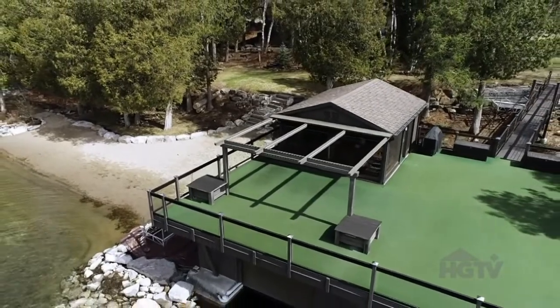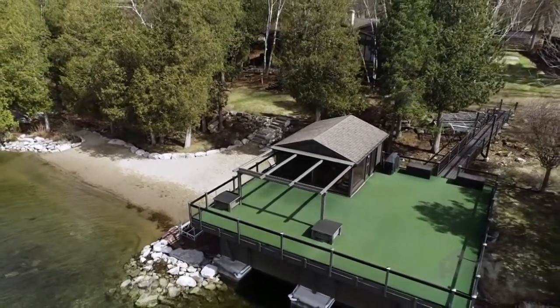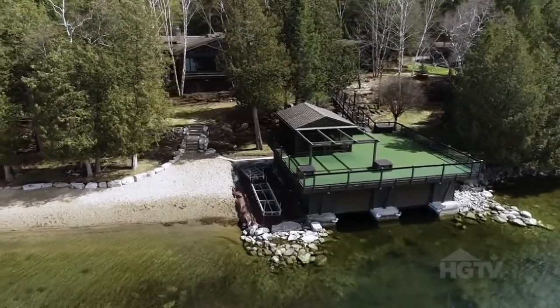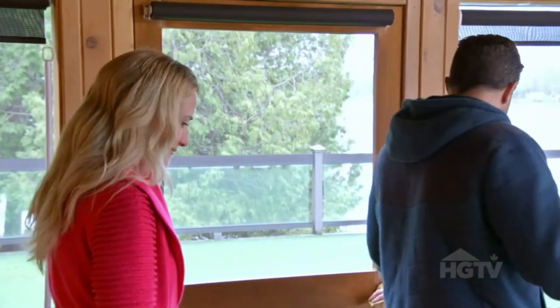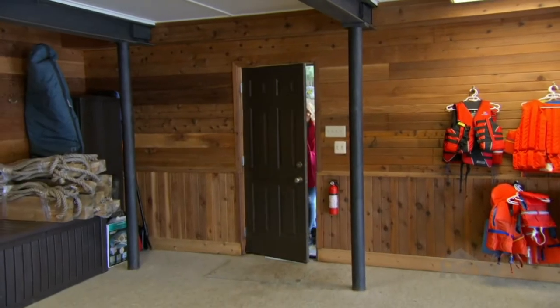In the long run, we know this is something we would use as a family for sure. It could be a destination area for all of the properties — it'd be like going to a resort, and it helps us compete in the luxury rental market. Sounds good. Let's head down to the side and go inside the boathouse.